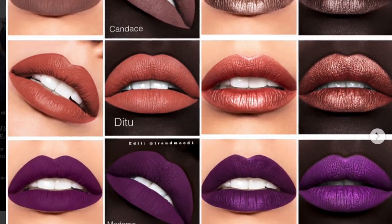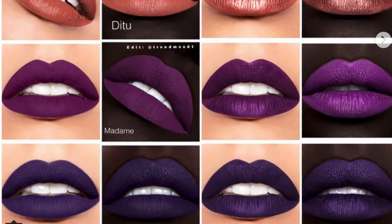Another launch that has me excited: Juvia's Place came out with liquid lipsticks and they are beautiful. I love these shades — I feel like they would look amazing on darker skin tones, which makes me happy when I see brands catering to deeper complexions. And if you have a lighter skin tone you could still wear some of these shades. I love that they did both matte and shimmer finishes, and they're not very pricey either.